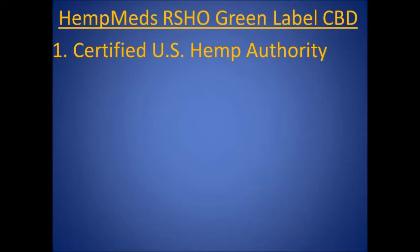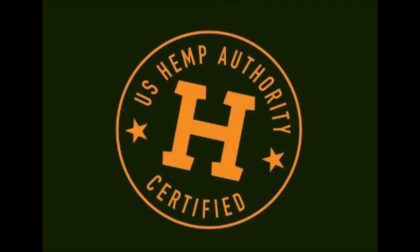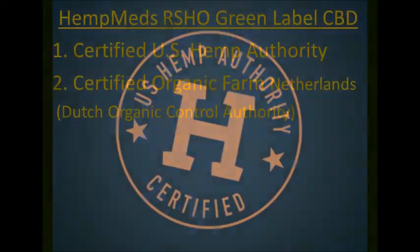Number one, HempMed's is certified by the U.S. Hemp Authority, an industry organization promoting and recognizing the highest quality control and safety standards.